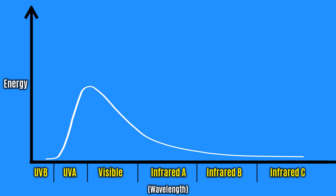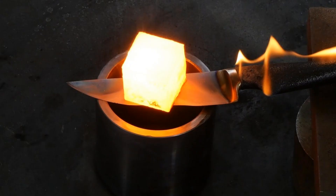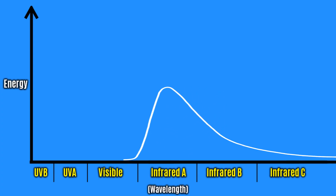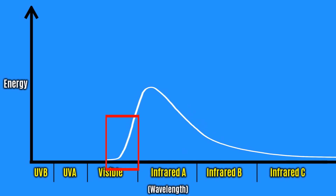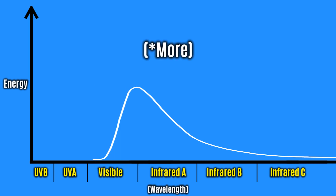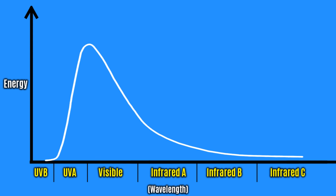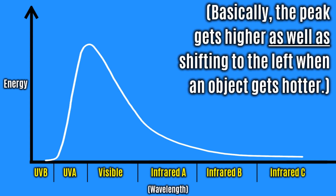This explains why things go from being red hot, when they are at a reasonably low temperature, to being white hot. When they are at a lower temperature, the cutoff appears right about the red part of the electromagnetic spectrum, and as it gets hotter, more and more visible light is given off, making it appear white. Because shorter wavelengths carry less energy than longer wavelengths, as an object gets hotter, the proportion of energy lost as radiation increases.